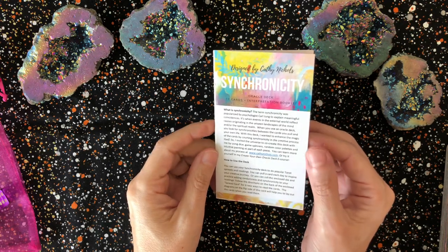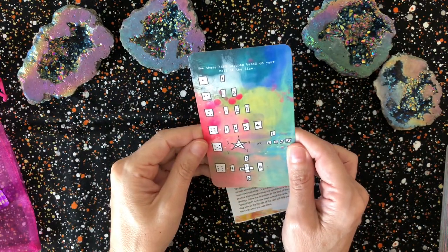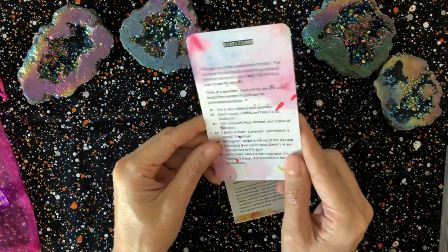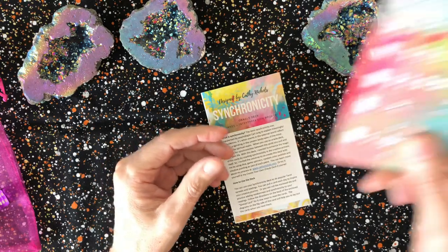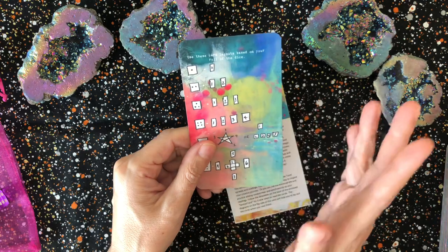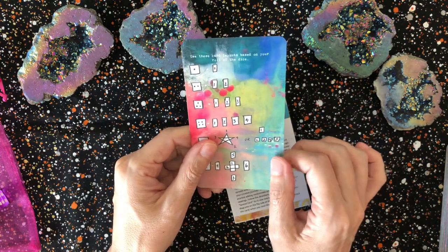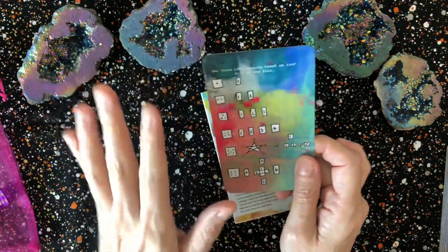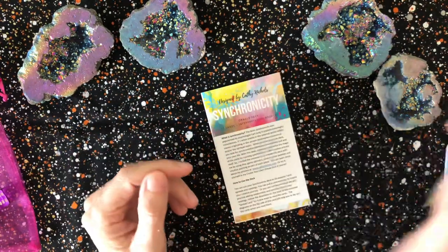How to use this deck: you can use your Synchronicity deck to do popular tarot spreads and readings, pull a card each day to inspire your creative journey, or roll the enclosed die to add randomness and synchronicity to your readings. Follow the directions on the back of the enclosed spread card for six new ways to read the cards. This spread card is probably counted as card 77, because in the Story Cards the spread or direction card was also number 77.